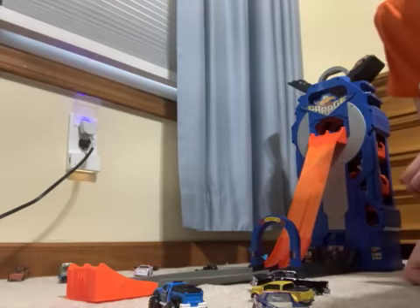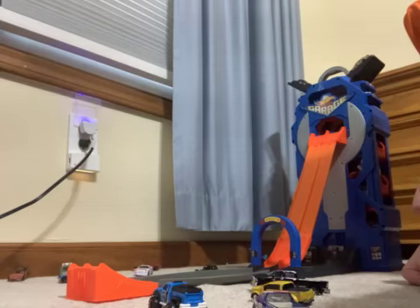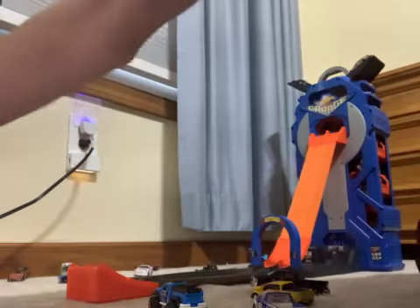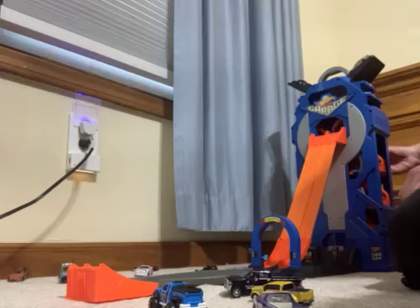By the looks of it, the 47 is going to get that win, so he will move on to the next round of racing. We're going to set him right there. The 57 is out.